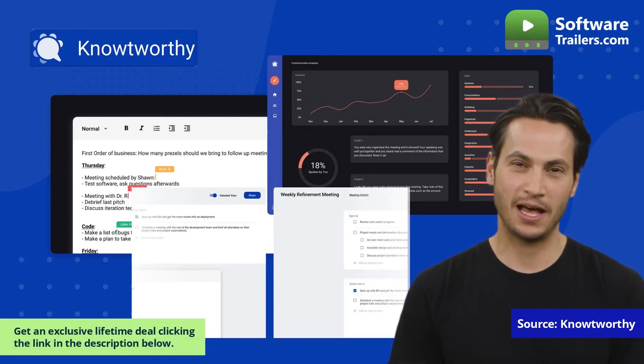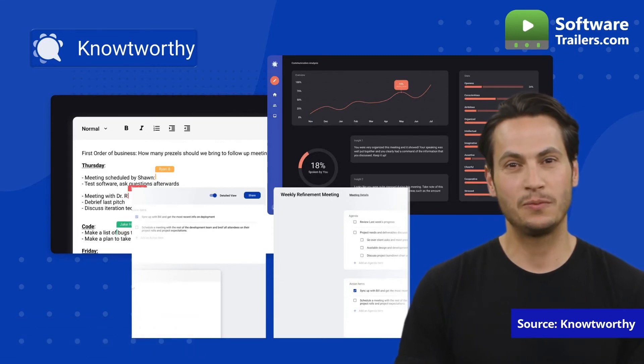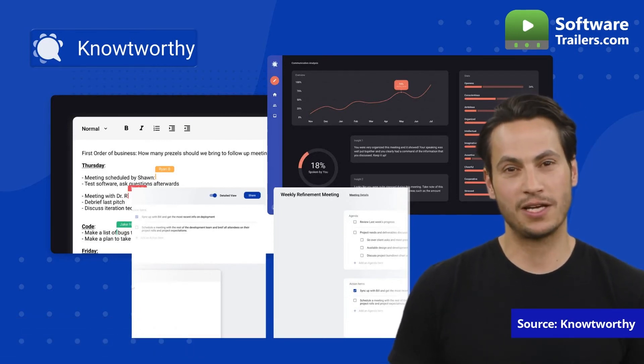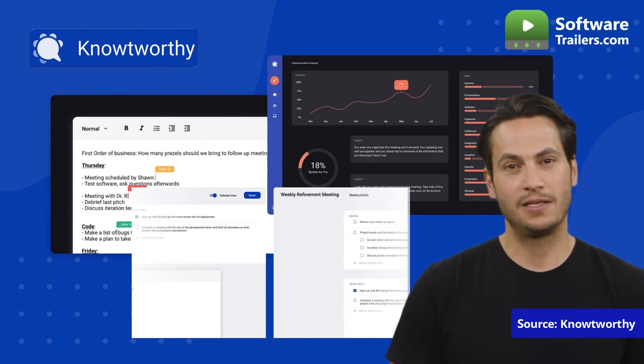Find crucial information without having to rely on memory or wade through old records by searching for minutes from your archived meetings. Plus, it is impossible to rely on anyone to take thorough meeting notes. Noteworthy's real-time transcriptions, minutes, and action items assist you in jotting down important details from each meeting.